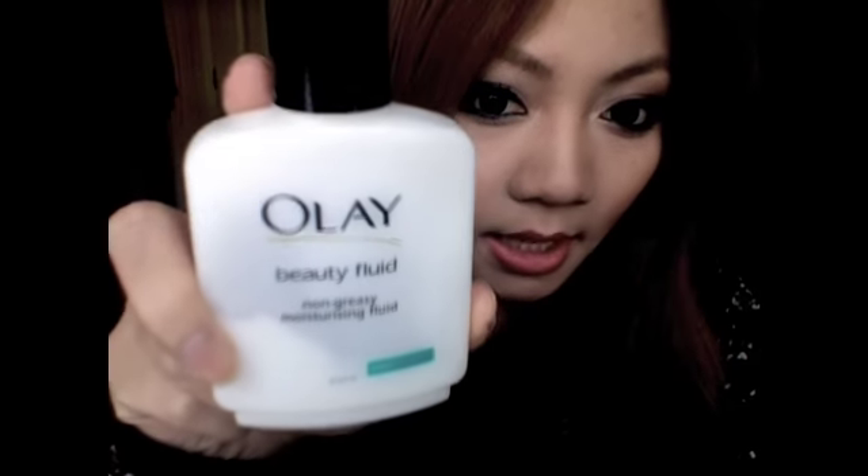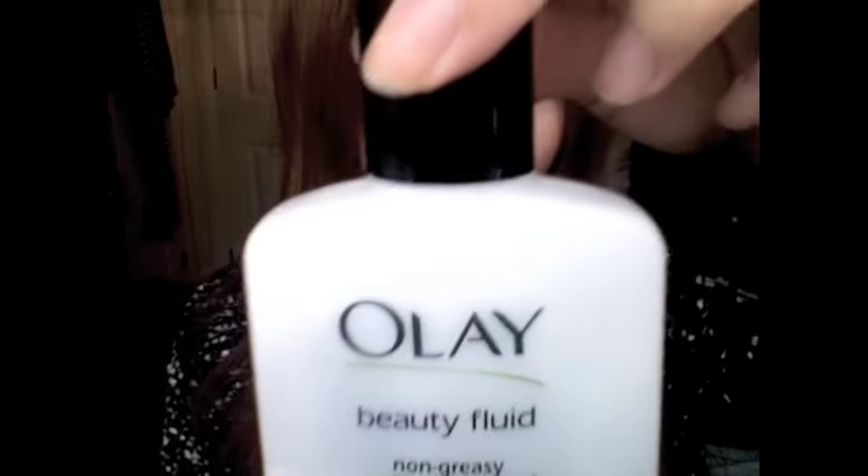My next product is the Olay Beauty Fluid, and this is for the sensitive skin type. I always use this before foundation — I've been using it since I was about 16. Every time I try a different moisturiser my foundation goes on a lot differently — sometimes it might be patchy, sometimes dry and flaky. But every time I use this my foundation goes on perfectly. This is the Olay Beauty Fluid.